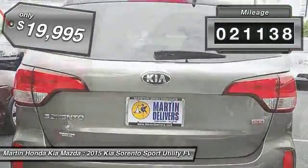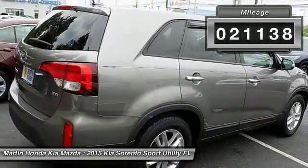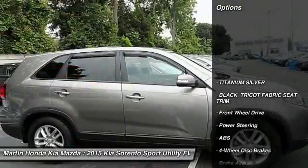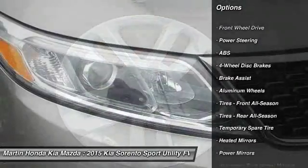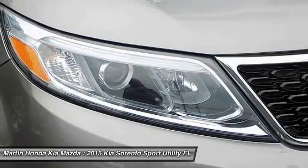This vehicle has less than 25,000 miles. Here are some of this vehicle's great options: stability control, traction control, keyless entry, anti-lock braking system, steering wheel audio controls.